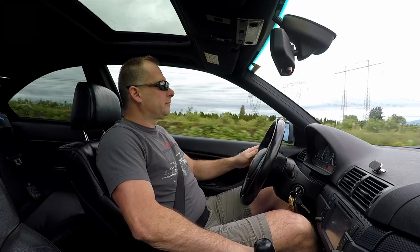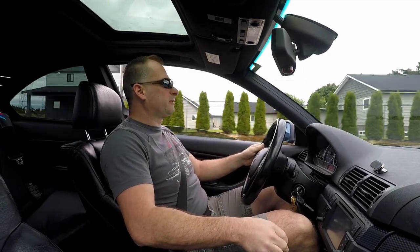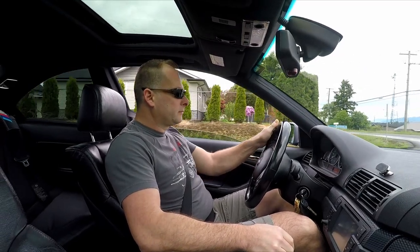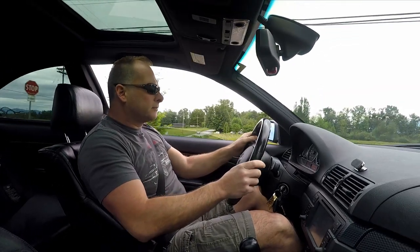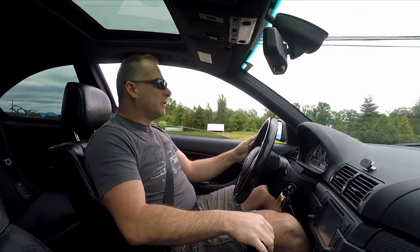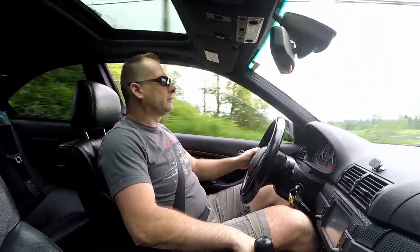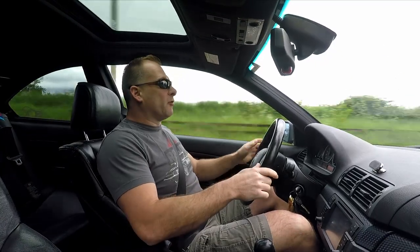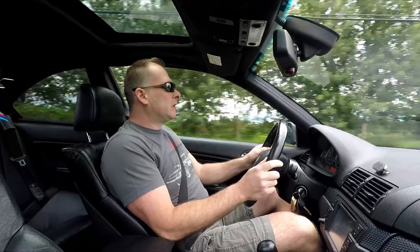Let's see if I can roll a window down here. We're going to go find a little bit of a winding section up here and see how she does. Taking off from a little bit of a start. This car with 400 horsepower of LS under the hood — that would be my style. But the chassis, so far, nice and compliant. No concerns.